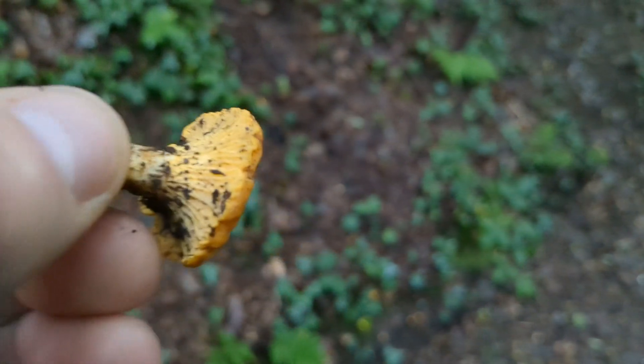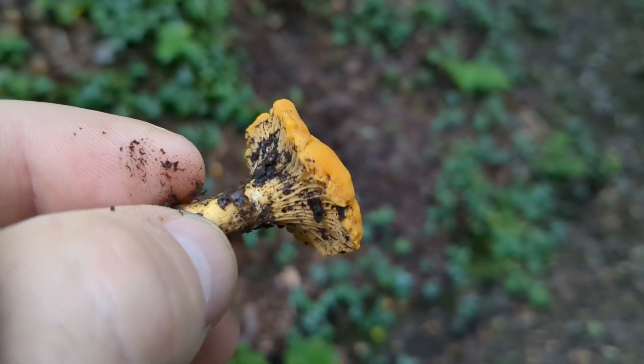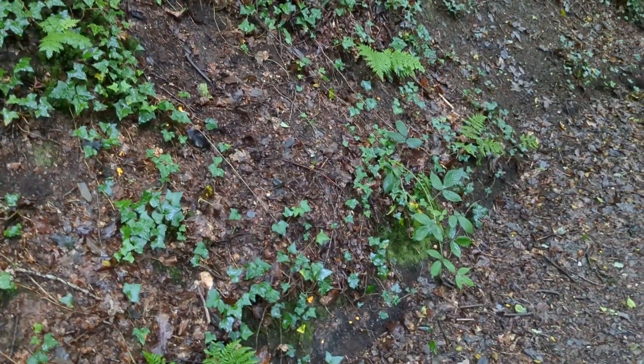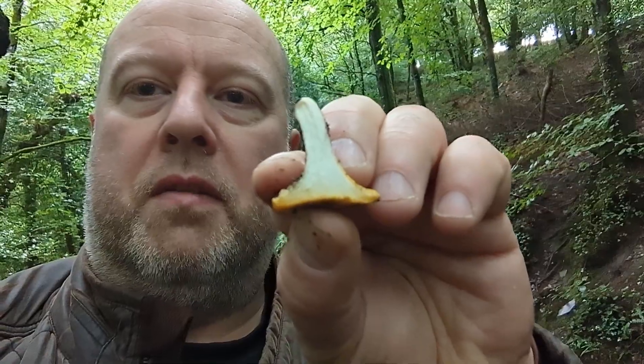There's the chanterelle — look at the nice big almost-lines, not gills. It's a bit dirty. You can always tell a chanterelle: if you open up the middle they're nice and white — that's what you're looking for in a chanterelle. They are a very tasty mushroom.